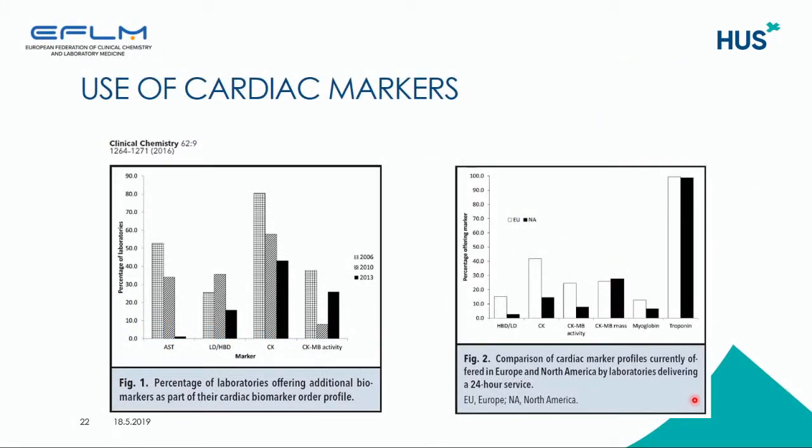In the previous surveys, we asked if troponin is the preferred marker. Troponin was the preferred marker in both the U.S. and Europe, in North America and Europe. But other markers were also used a lot in the 2013 survey. Looking at the figures, you can see that the use of other markers has shown a declining trend, but those markers are still being used.